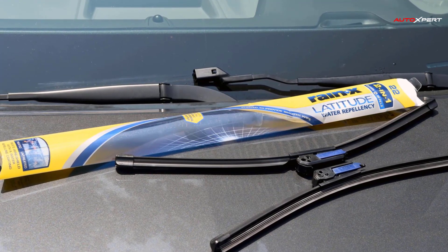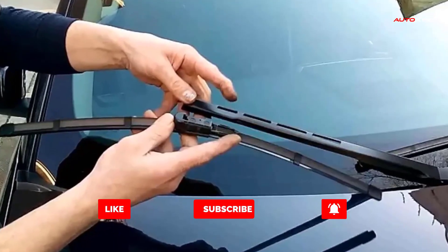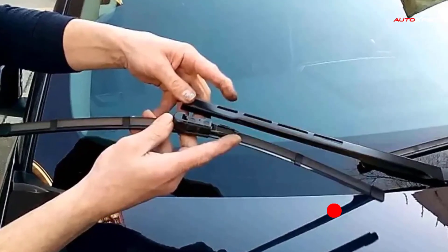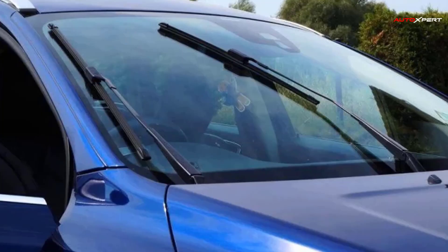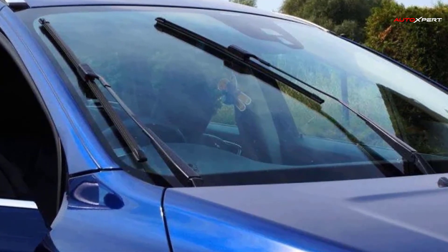The silicone squeegee maintains excellent stability and performance during long-term exposure to harsh climates and environmental elements. It will not dry out and crack in the summer heat or freeze and break in the winter cold, and is resistant to the motor oils, fluids, and solvents encountered on the road that cause organic rubbers to deteriorate rapidly.